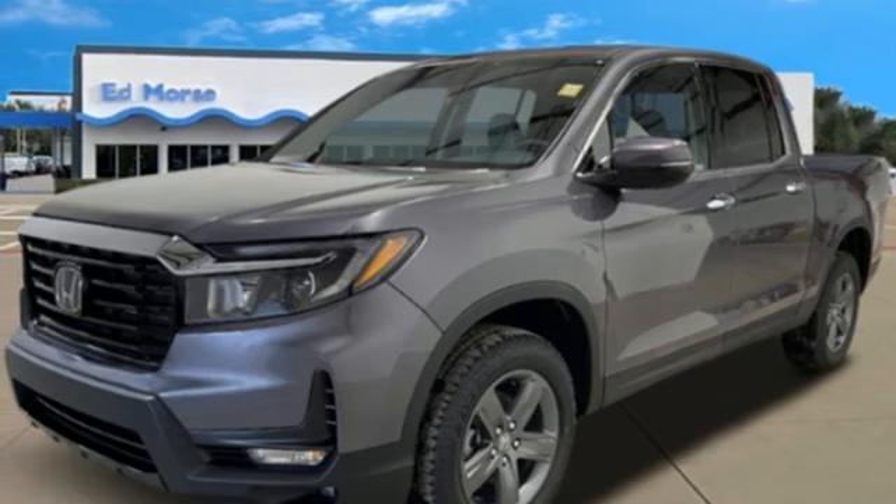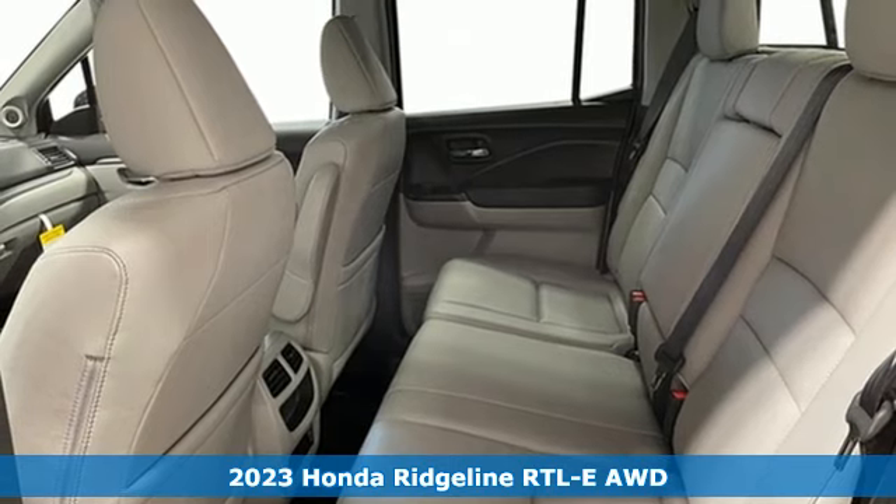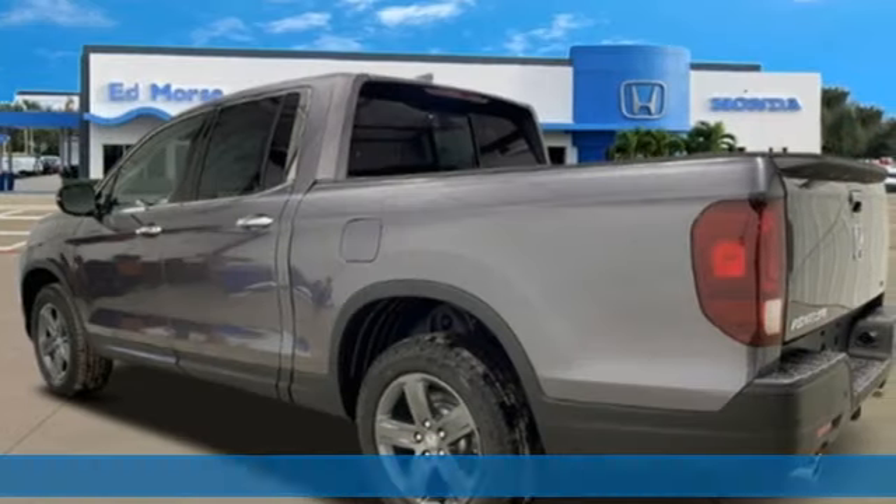It's a 2023 Honda Ridgeline. Honda has created some of the most admired vehicles on the planet. You'll look forward to every drive with features like these.